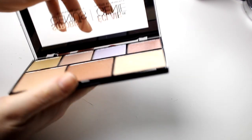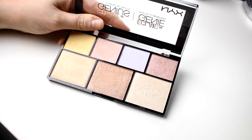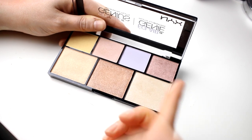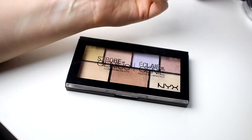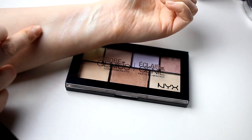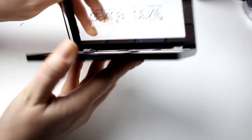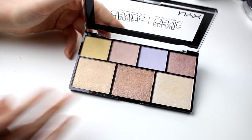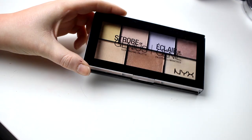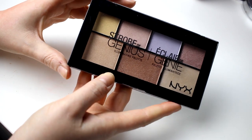The last highlighter palette — a lot of people hate this but I love this shade so much. I can't use all the shades but this one is really really good. I don't know if it's still available or if they redid it, but if you can get a hold of this, buy it because it is a really good highlighting palette.